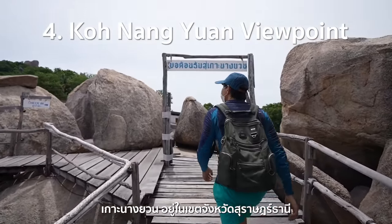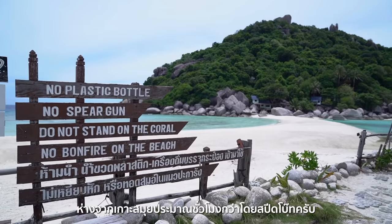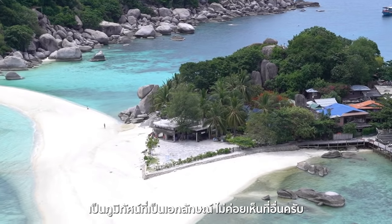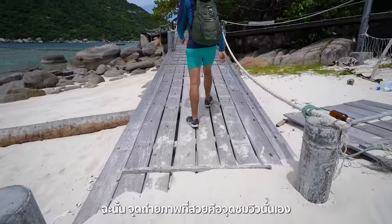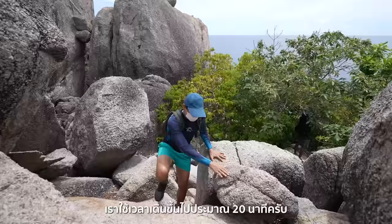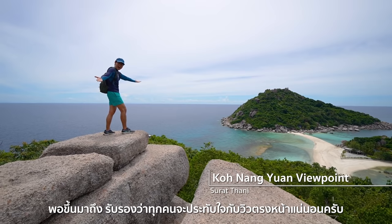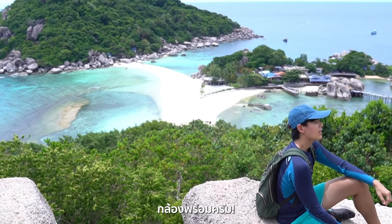Ko Nang Yuan is located in Surat Thani Province, just over an hour from Koh Samui by speedboat. It consists of three little islands linked together with sand dunes — this uniqueness is something you can hardly find anywhere else. The perfect spot for photographs is the viewpoint, which takes around 20 minutes to walk up to. Once you are there, you will be fascinated by the panoramic view of the three islands.